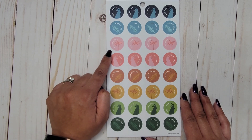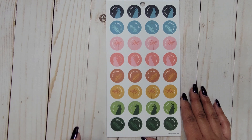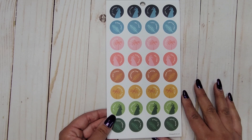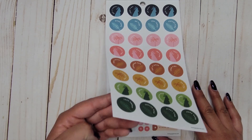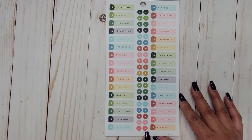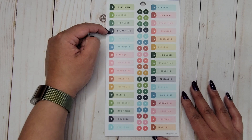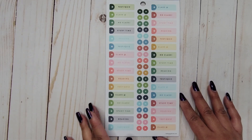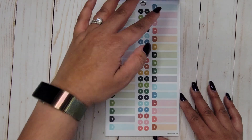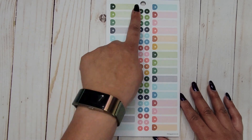Then: 'get it done,' 'work hard,' 'weekend fun,' 'study time,' 'do today,' 'coffee time,' 'so busy,' and 'test today,' alternating. Then we have some bullet points down the center — 'test or quiz,' 'class,' 'no class,' 'study time,' 'reading' — again just alternating between all of those. You also get some blank ones so you can write in whatever you need.